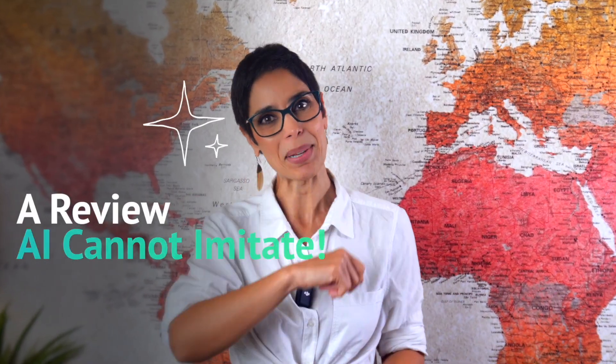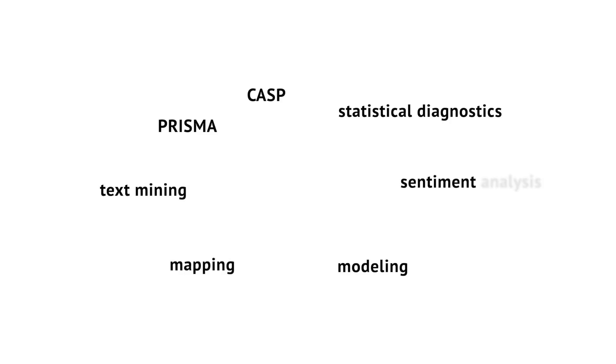A review AI cannot imitate. When you combine PRISMA, CASP, statistical diagnostics, mapping, modeling, text mining, and sentiment analysis, you don't just summarize literature — you produce a multi-dimensional scientific contribution, something unmistakably human-driven, something editors cannot dismiss as AI-generated. And that's exactly how our review was accepted.